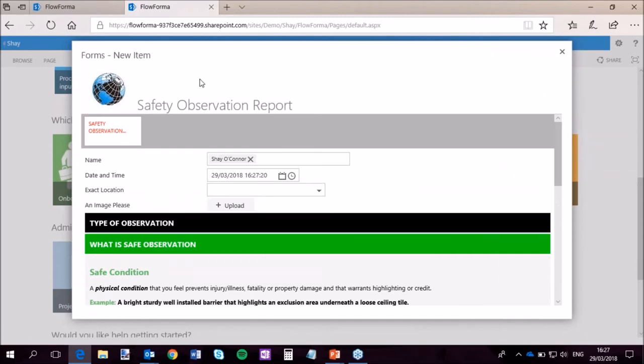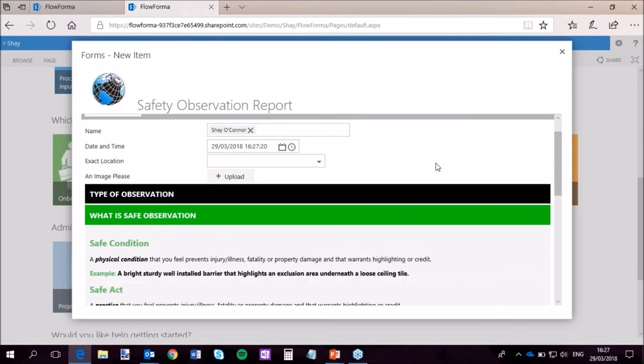I'm going to pop into a couple of processes, show you the look and feel of an automatically generated form, and then go into the background and show you what happens. I'll start with a very simple safety observation process — basically for those out and about who come across something that needs to be reported from a safety point of view. At the top of the screen you've got your header in FlowForma where you can have repeating information like dates, times, users, and descriptions. Then you have your step bar — at the moment there's only one step in this process, but that will change.